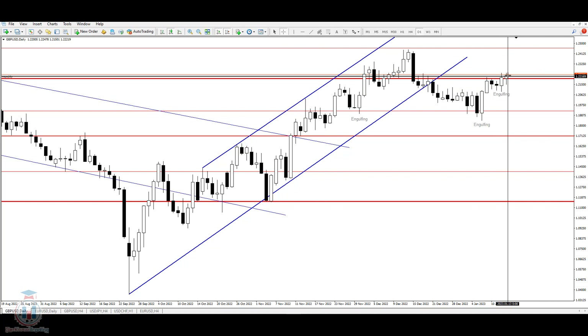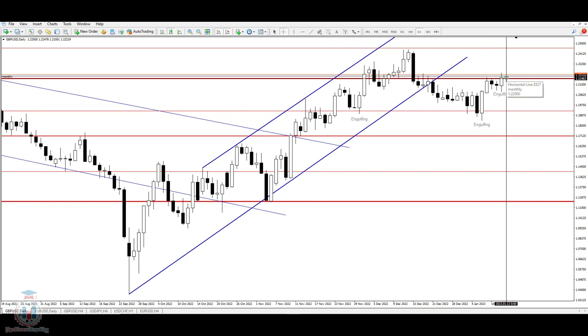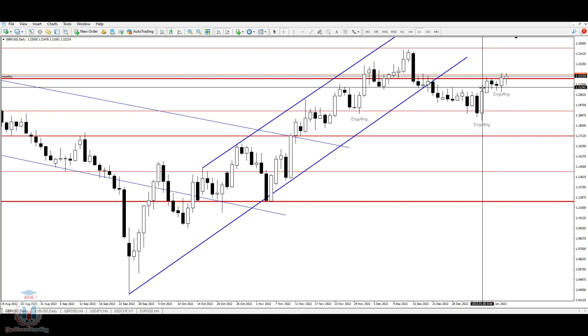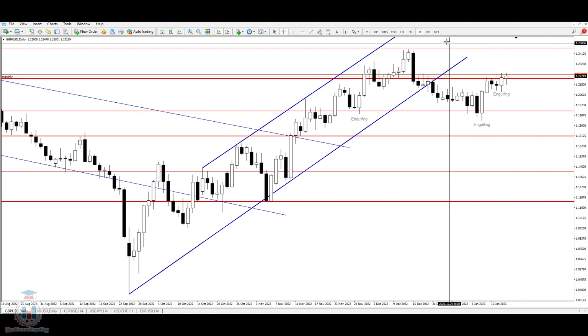This week we had two larger bullish candles that made a move from the price range area. The price on Monday managed to go above — which was a breakout — and also on Thursday, which took the price above 1.22. Now the price has closed above.